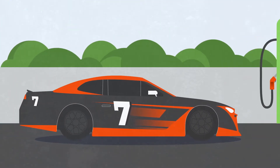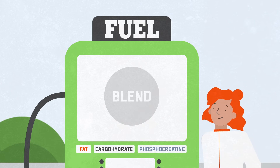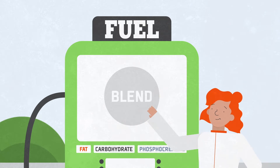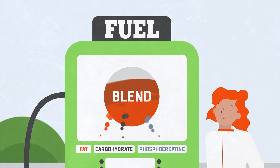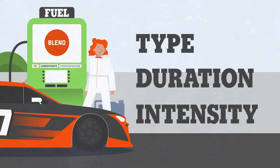High-performance athletes, like race cars, require the right fuel. But unlike a car's engine, an athlete's body can seamlessly blend different fuel sources — the right blend depending on the type, duration, and intensity of training or competition.